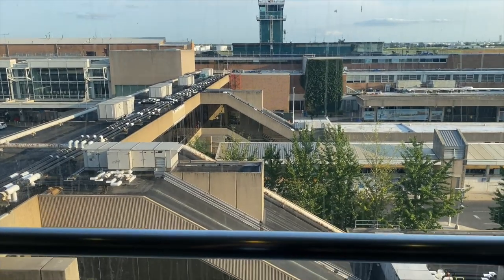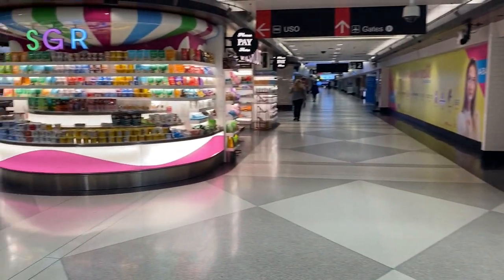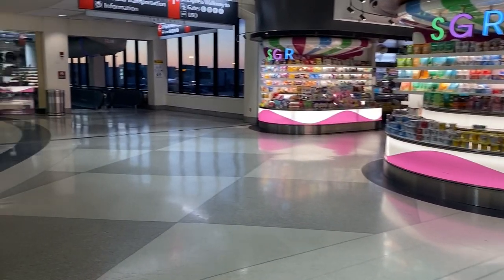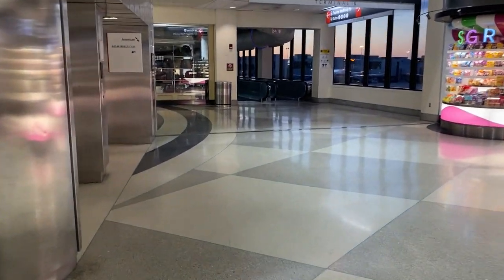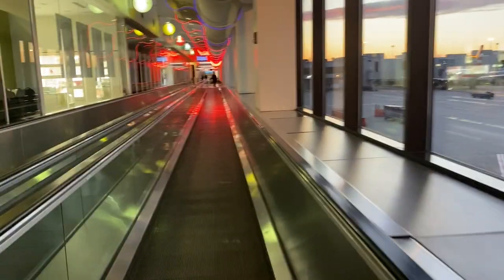I want to try something new — instead of doing music over these scenes, I'm just going to talk through them, so let me know if you guys like it. I'm arriving at the airport and going inside. This is such a beautiful airport. Out of all the airports, this is definitely my favorite. Okay, so I just got in the plane.